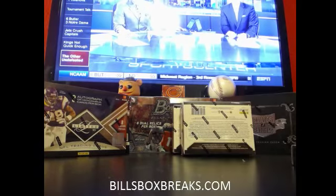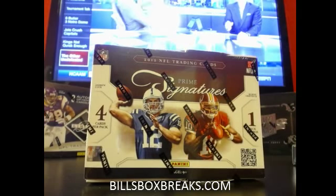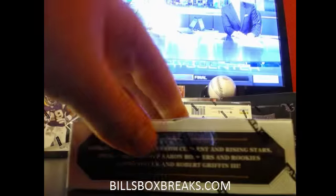Alright guys, Bill here from BillsBoxBreaks.com. We're doing break number 201 of 2012 Panini Prime Signatures Football. I want to wish you guys good luck — be sure to check out the other mixers going on tonight and probably tomorrow.